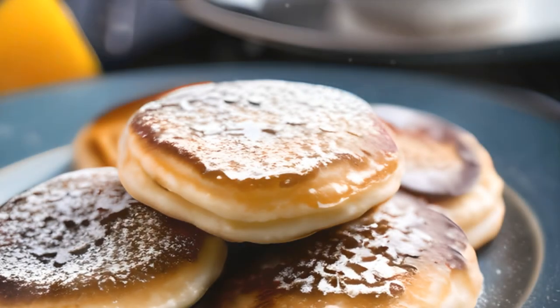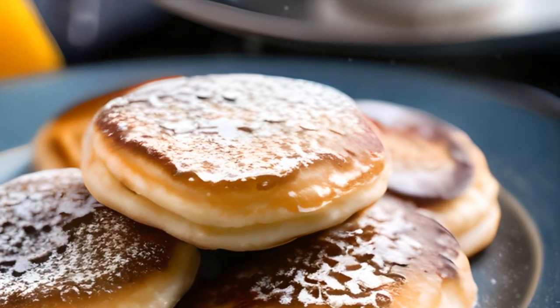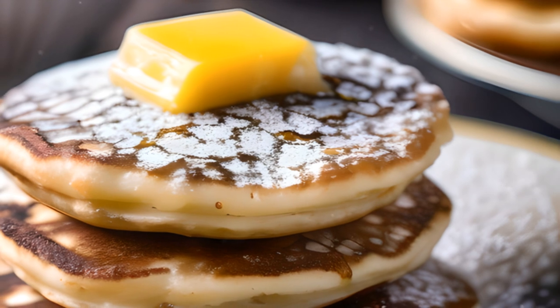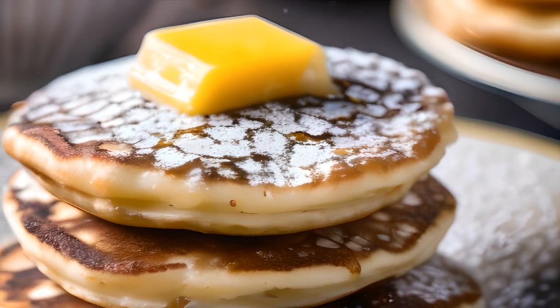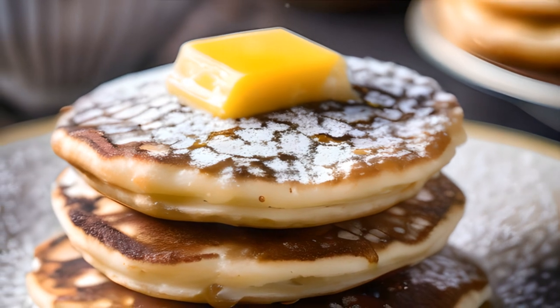At number 9, we present Poffertjes, a sweet Dutch delight. These are not your average pancakes — they're smaller, fluffier, traditionally served in winter, dusted with powdered sugar and a dollop of butter. Poffertjes, a sweet treat that melts in your mouth.